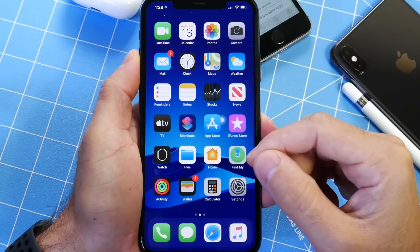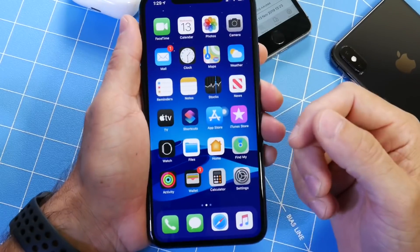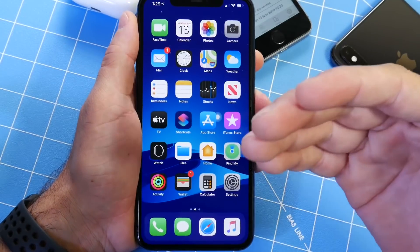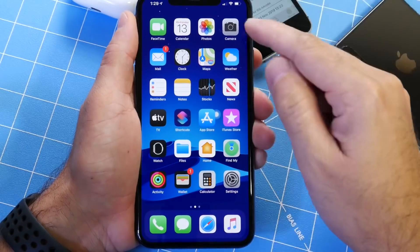My primary device of course is the iPhone 11 Pro Max. In my initial thoughts on this device, everything that I want to report on iOS 13.3 pretty much is good. It's good news, and that's good for everyone.